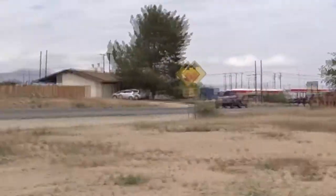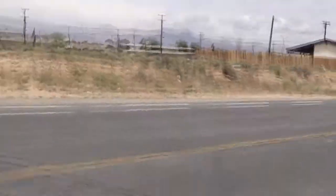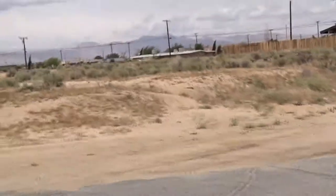I don't necessarily care for corner lots — they take a lot more, bigger fences. But you've got a lot of land out here.